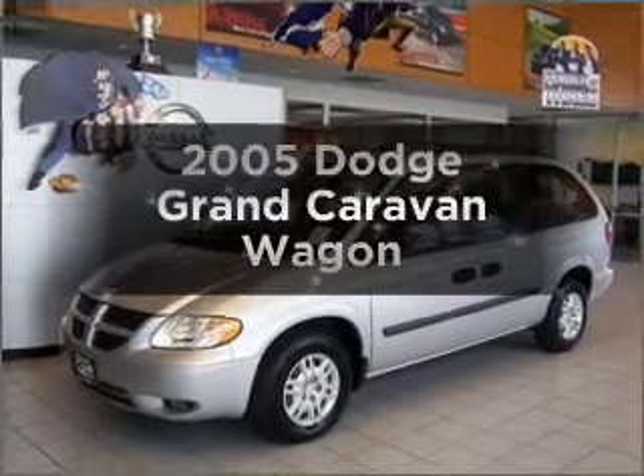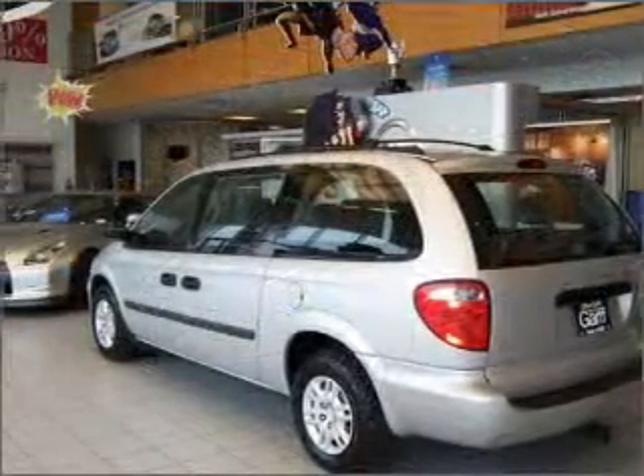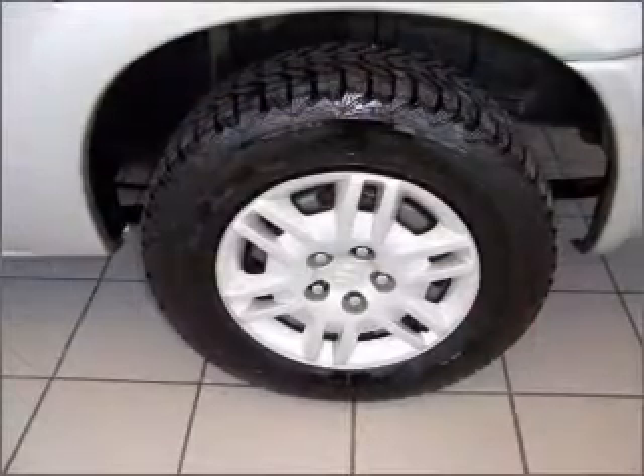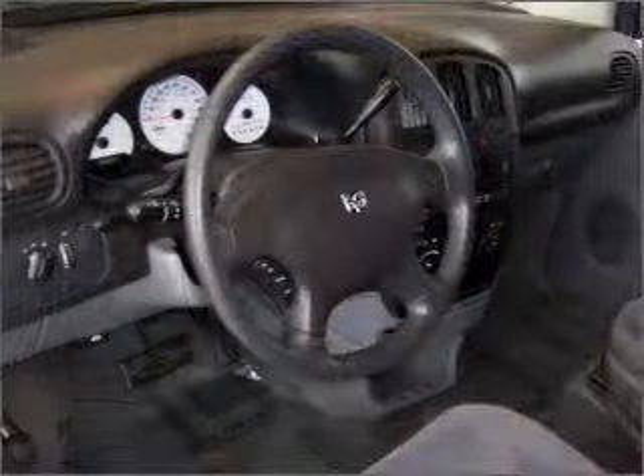Get noticed in this 2005 Dodge Grand Caravan. If you're looking for an automobile with great attributes, look no further. With a solid six-cylinder engine connected to a smooth shifting automatic transmission, stand out from the crowd with premium wheels.